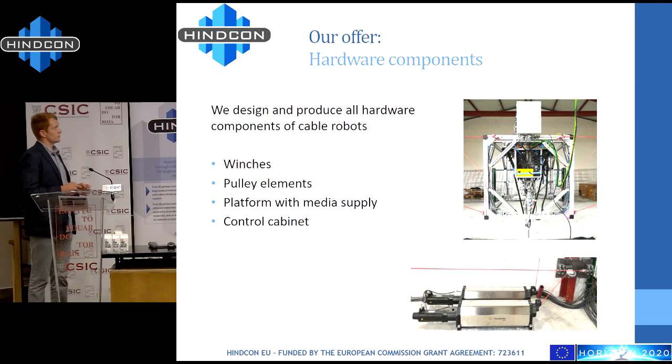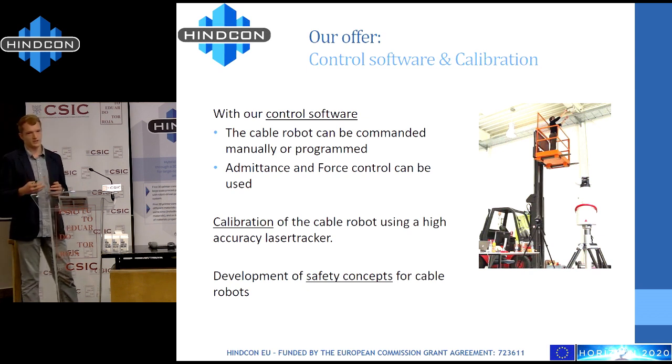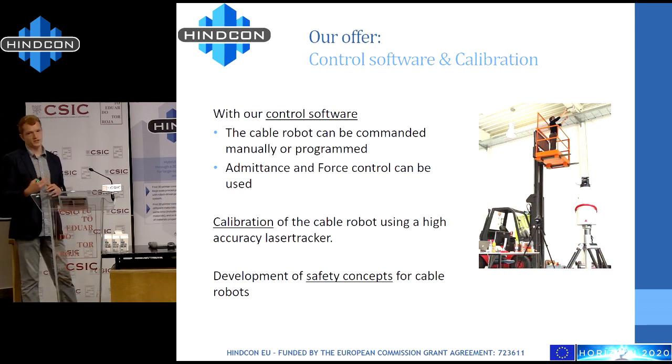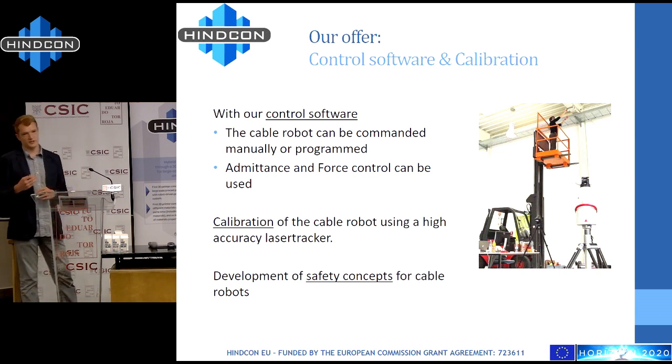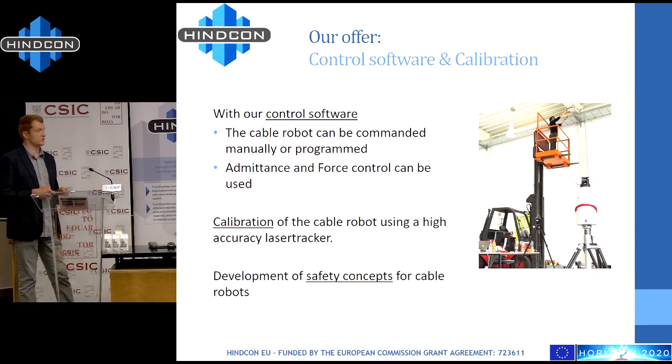We also develop calibration and control software. We can either control the cable robot manually, for example using a joystick or a computer, or program it with G-code as was done in HinCon to generate the printing trajectories. For smaller cable robots there is also force control and admittance control. To achieve high accuracy we need an initial calibration of the system so that it knows all the dimensions of the winches, their positions, and of the mobile platform — for that we use a laser tracker. We have also integrated safety concepts and a fence around the robot so that humans are safe during operation.